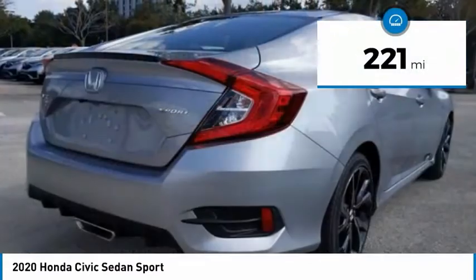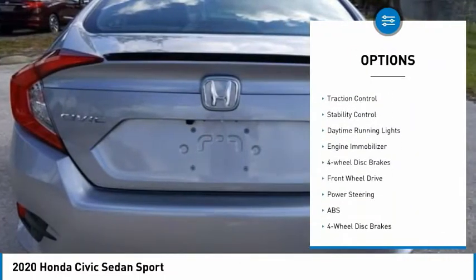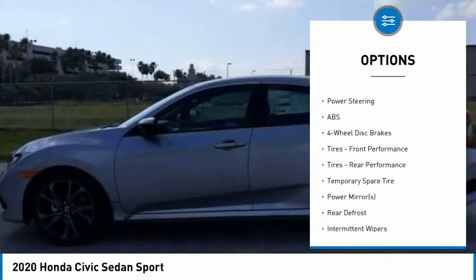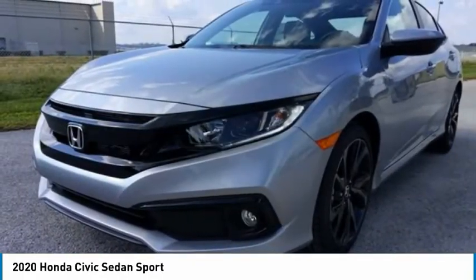Here are some of this vehicle's great options: tire pressure monitor, aluminum wheels, rear spoiler, remote engine start, brake assist, traction control, stability control, daytime running lights, engine immobilizer, four-wheel disc brakes.